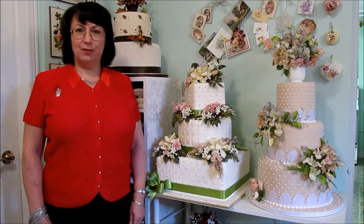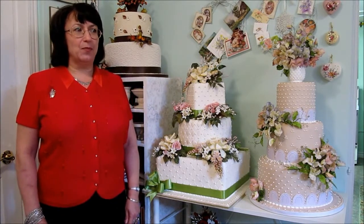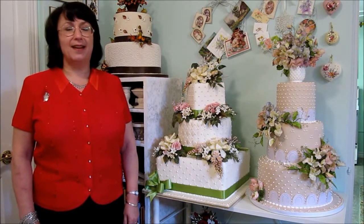Hello, my name is Elisabetta Salvoni and I own and operate Dolce Fiori Wedding Cakes from a dedicated space in my home. I've been making wedding cakes now for the past 20 years and I must confess I love my job.